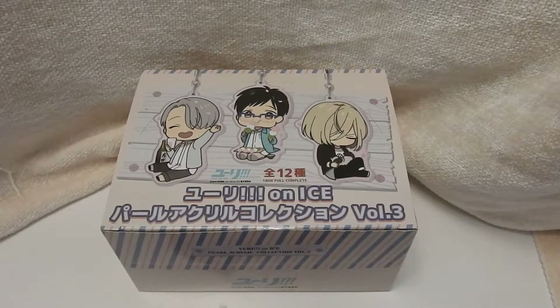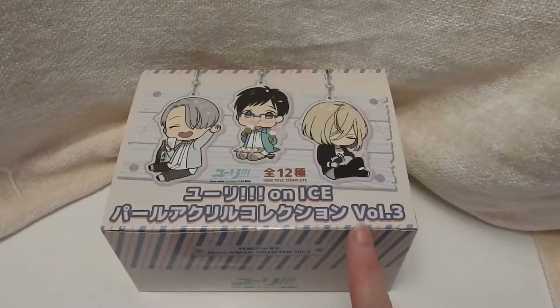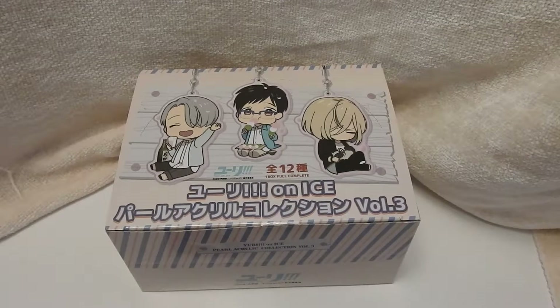So these are all things that I got from AmiAmi, and this will probably be the main thing, which is the Pearl Acrylic Collection Volume 3.